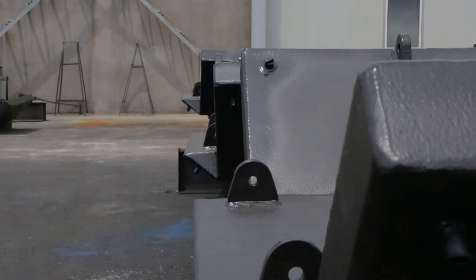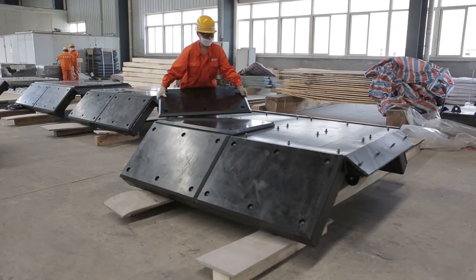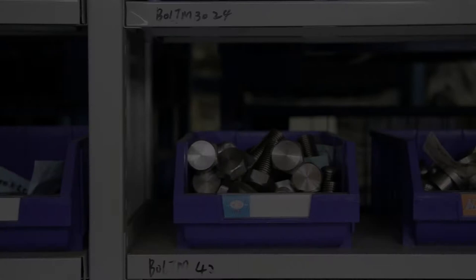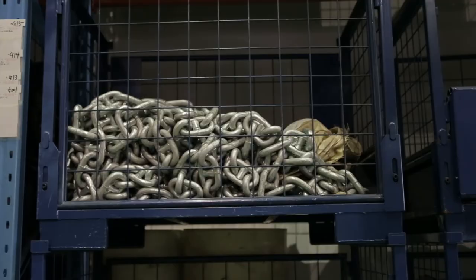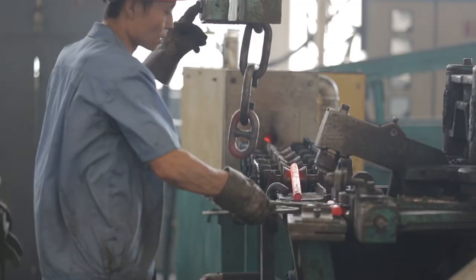Once dry, the high-performance polyethylene panels are bolted to the steel, and the finished products are ready to be sent to the customer. Some fenders require accessories such as bolts, shackles and chains, which we procure from a pre-approved, reputable supplier, and are manufactured using the highest quality steel.